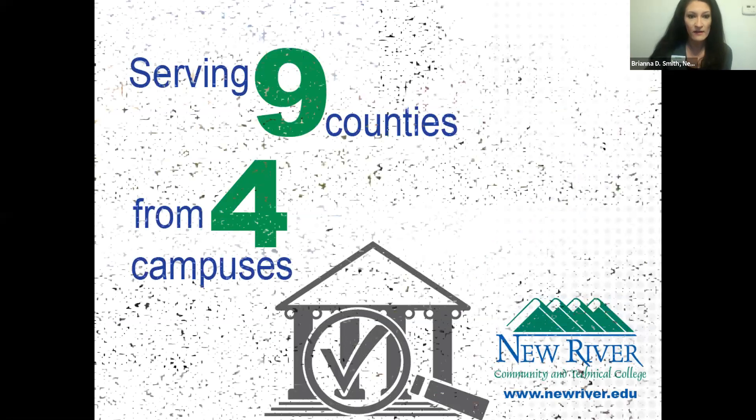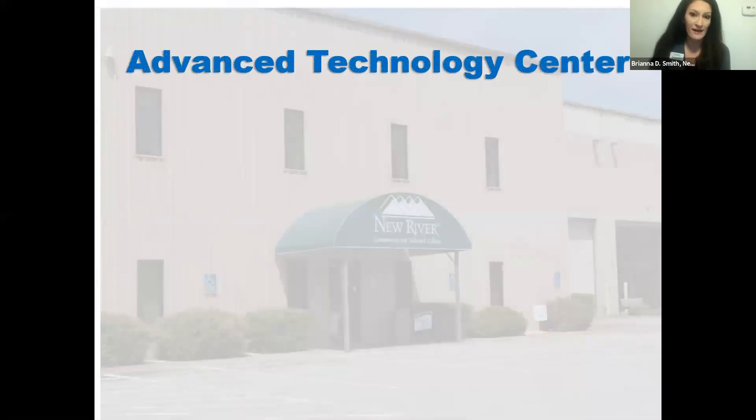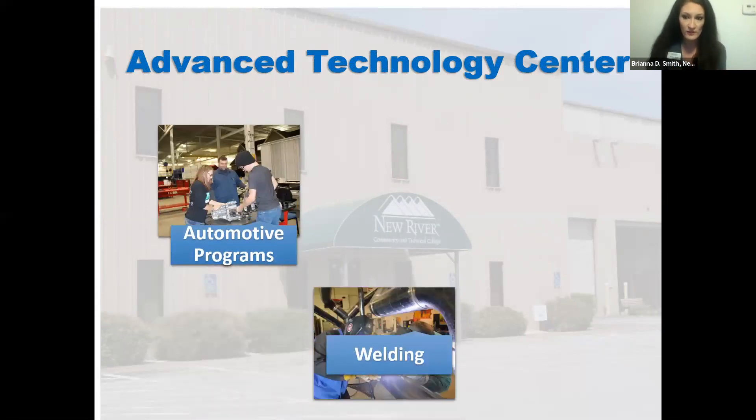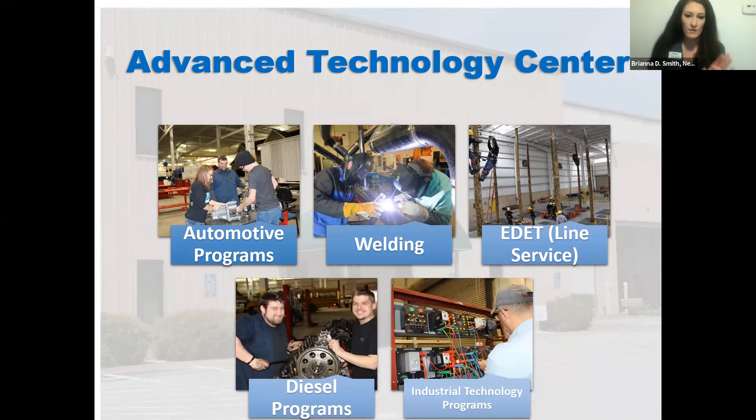We actually have four campuses: a Raleigh County campus in Beaver right outside Beckley, a Greenbrier Valley campus in Lewisburg, a Nicholas County campus in Summersville, and a Mercer County campus in Princeton. In addition, we have our Advanced Technology Center in Gent, West Virginia, near Winterplace Ski Resort, where we house all our technical programs: automotive, welding, electric distribution, engineering technology (line service), diesel, and industrial technology.